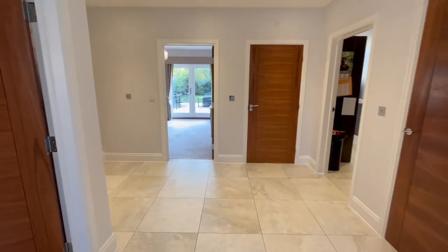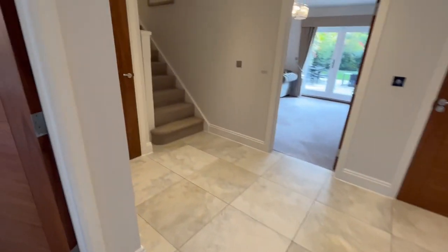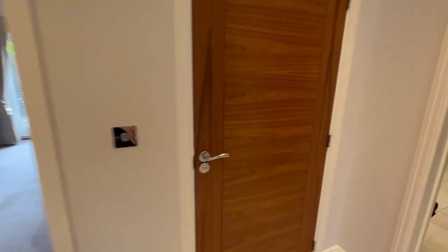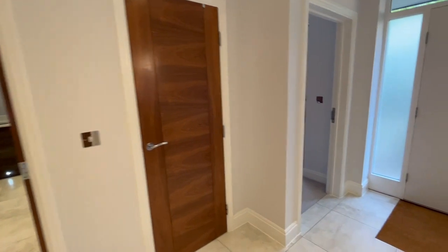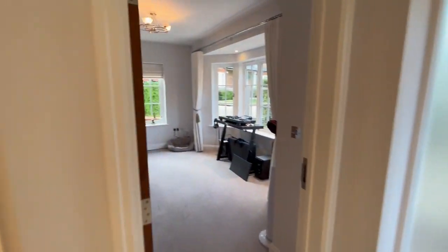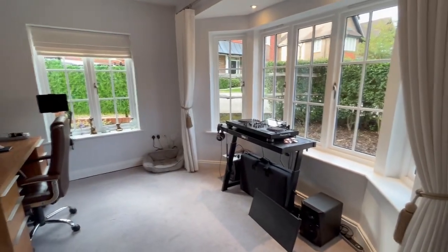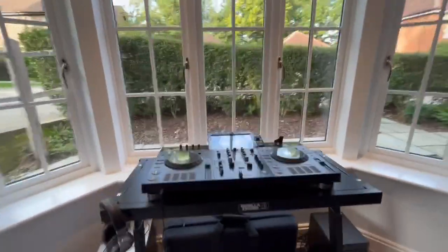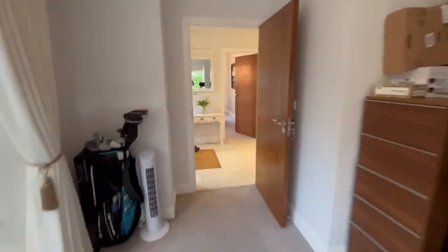Firstly, lovely entrance hall with this beautiful tiled floor. Very handy understairs cupboard there, and you've got a downstairs loo — all beautifully finished. The house is absolutely spotless. Another storage cupboard. And then taking it around in order, this front room is very much being used as the study. The owner works from home. It's really nice to have a double-aspect room, and Carla put these really low windows in, which is quite a nice feature. A good-sized study there, great for home working.